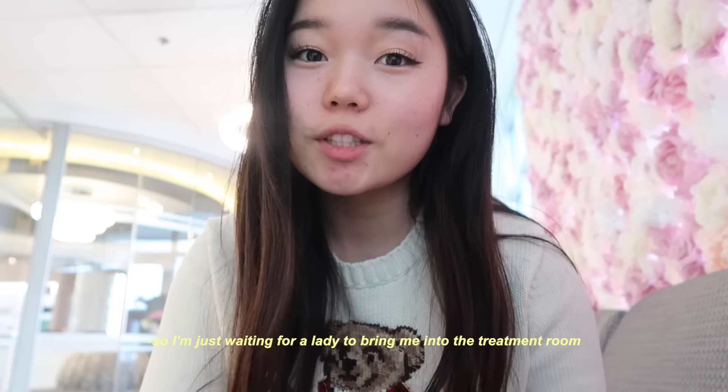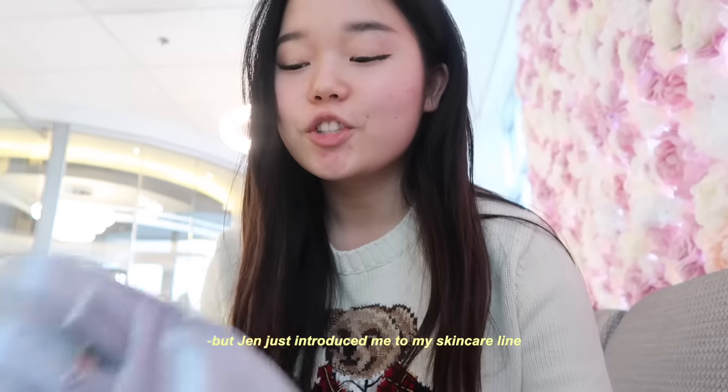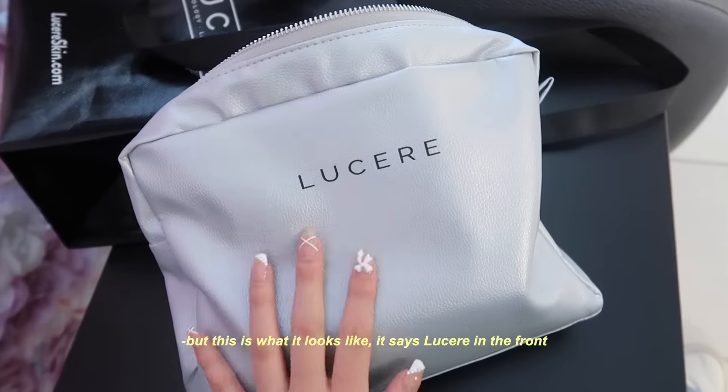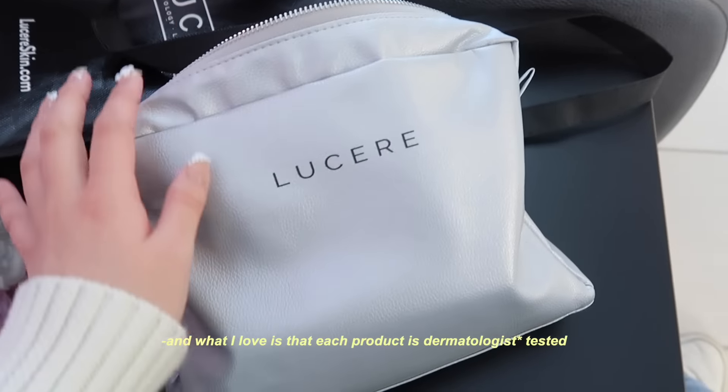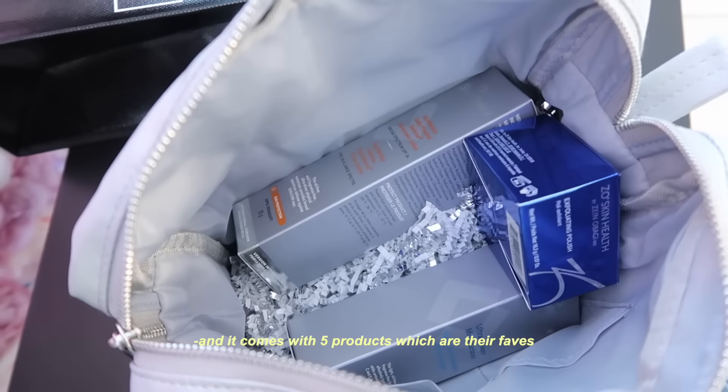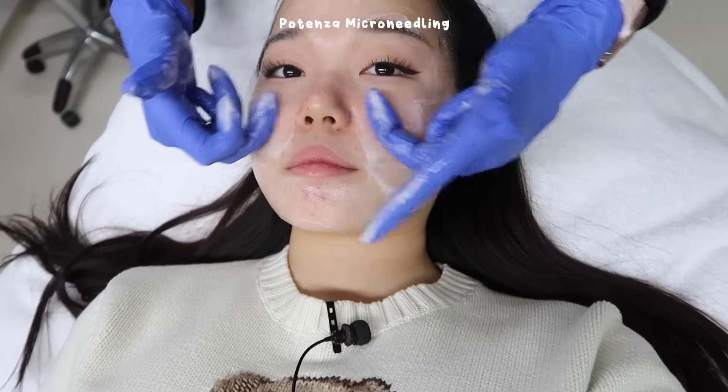I'm waiting for the lady to bring me into the treatment room. Jen introduced me to their skincare line — it says Lucere on the front, and each product is dermatology tested. It comes with five of their favorite products. She then applied some numbing cream onto my face, which feels so strange — but this is so fun, I'm so happy to be here.